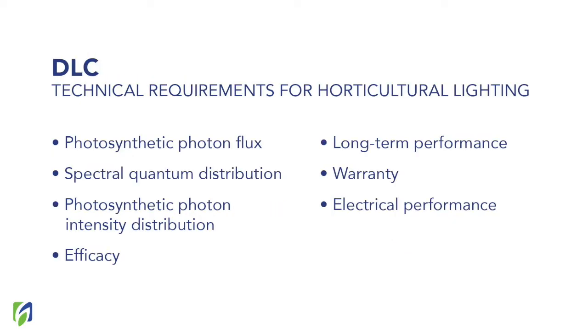Here you can see a list of parameters included in the DLC technical requirements. These technical requirements include information about the photosynthetic photon flux, spectral quantum distribution, photosynthetic photon intensity distribution, efficacy, long-term performance, warranty, and electrical performance. Now let's explain why each of these parameters is important and what the minimum requirements stated by the DLC are for some of them.